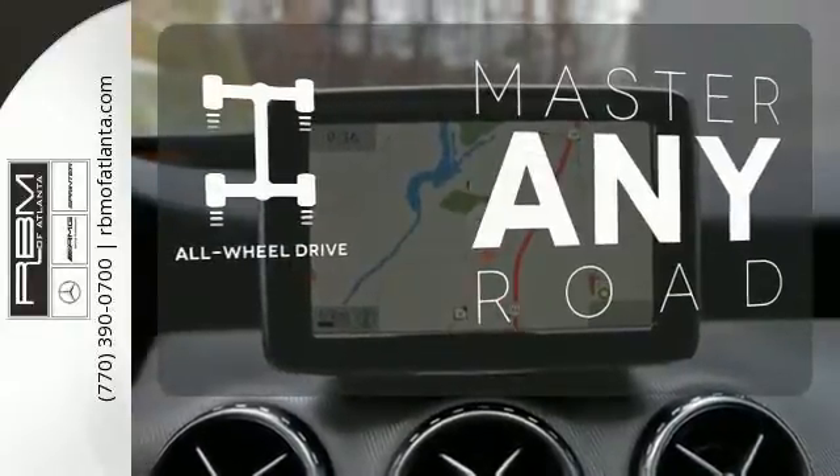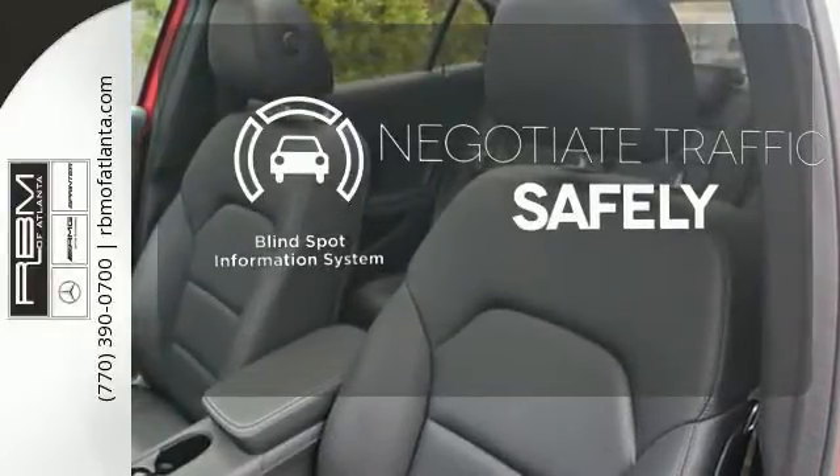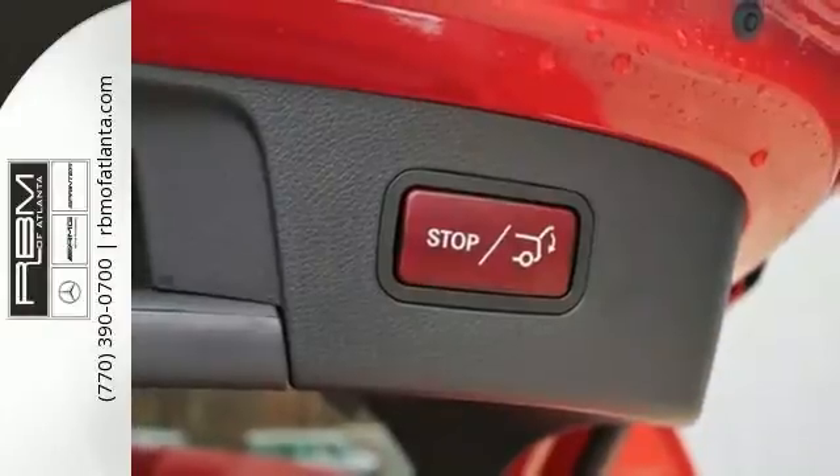Control the road with all-wheel drive. Safety comes from being aware of your surroundings, and for that, the blind spot indicator can't be beat. The world awaits.